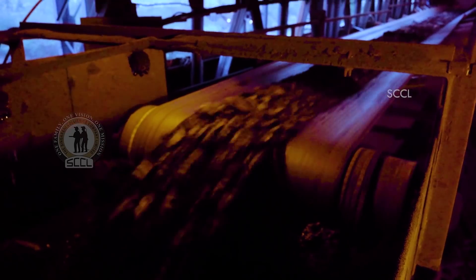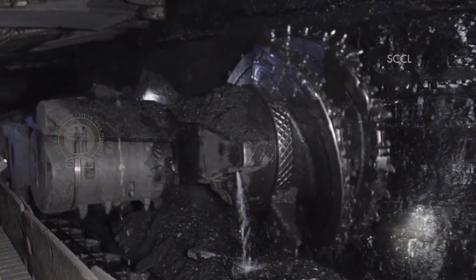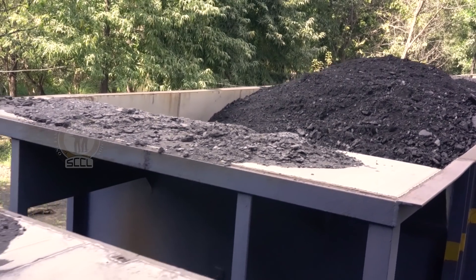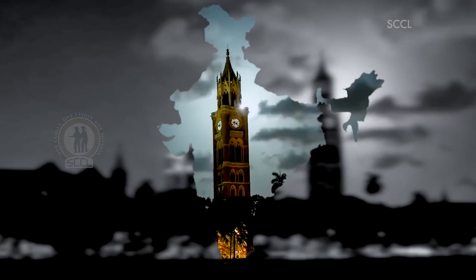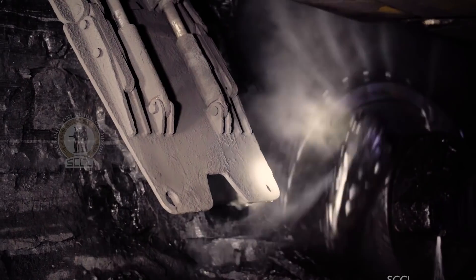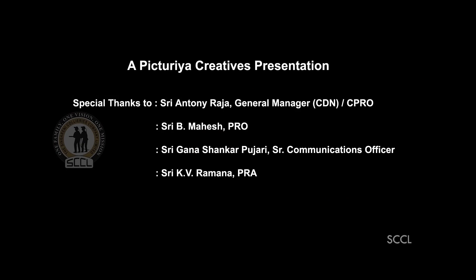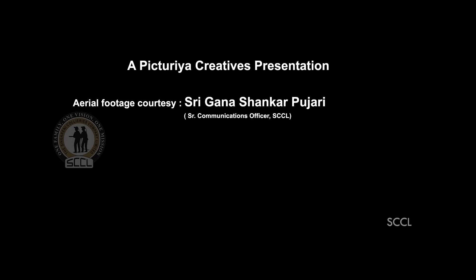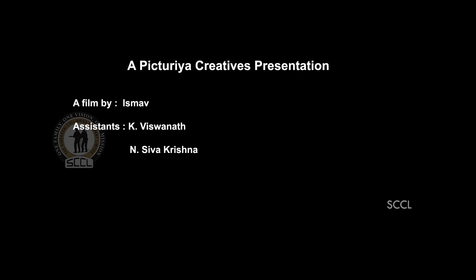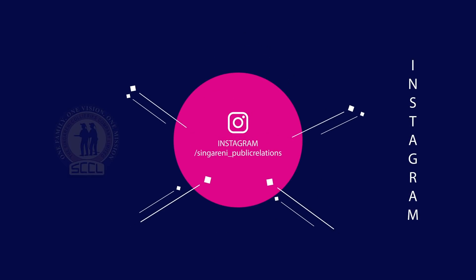Adapting to new technologies has helped SCCL evolve into an innovative, sophisticated, and highly automated mining company, providing natural resources to meet the country's energy demands. With advanced automation, safe working conditions, and high production volumes, this mine is an engineering marvel.